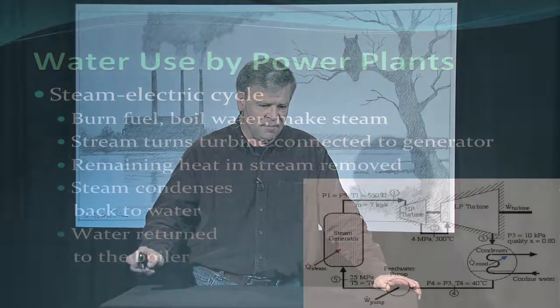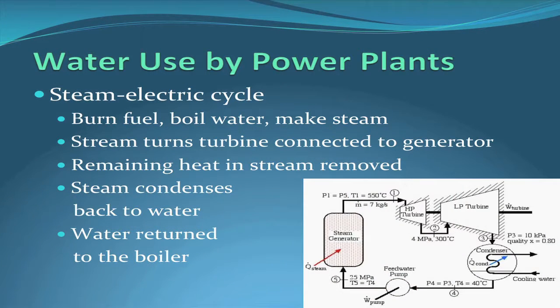Ten of these are coal-fueled units, one was a coal unit recently converted to natural gas, and three use uranium — they're nuclear power plants. The one thing they have in common is that they're all called steam electric power plants. Here's a very brief primer on what a steam electric cycle is.